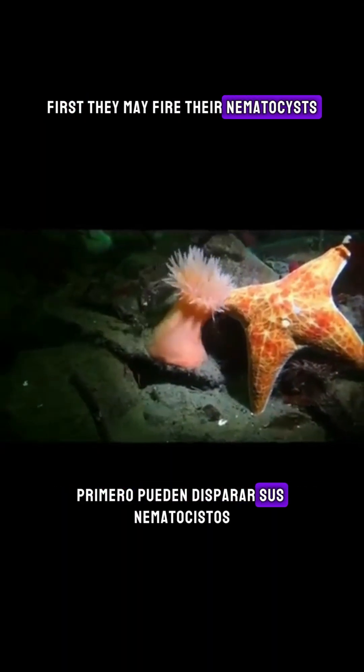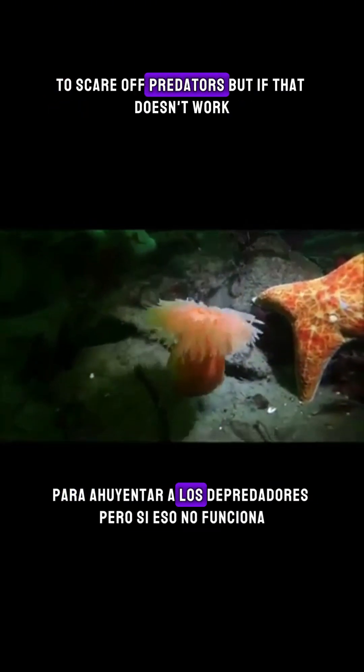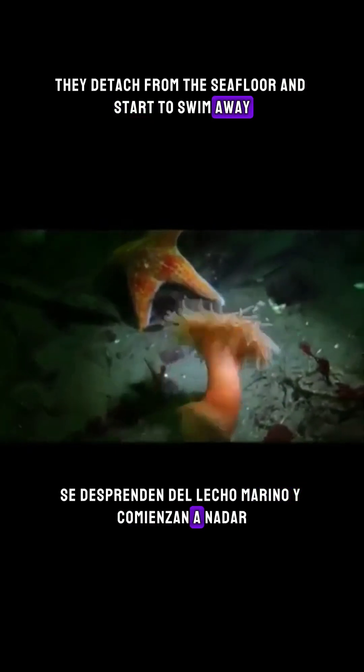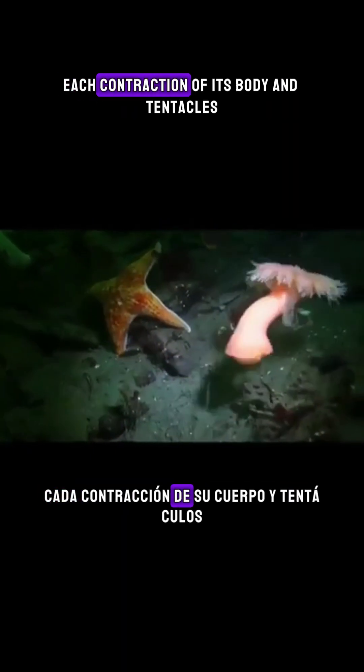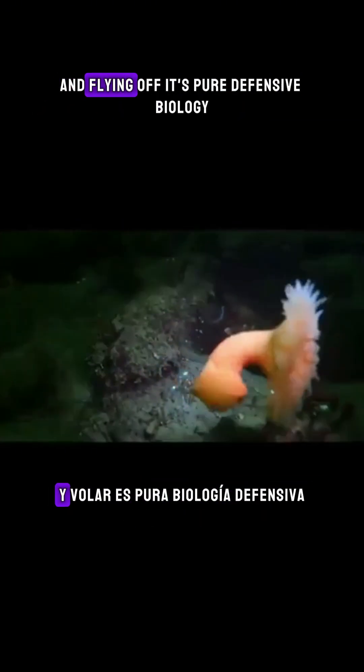First, they may fire their nematocysts — tiny stinging cells that inject toxins to scare off predators. But if that doesn't work, they do something incredible. They detach from the seafloor and start to swim away. Yes, a swimming anemone. Each contraction of its body and tentacles propels it farther, and from the outside it looks like it's head-butting the starfish and flying off.